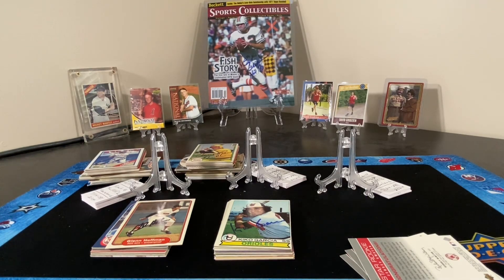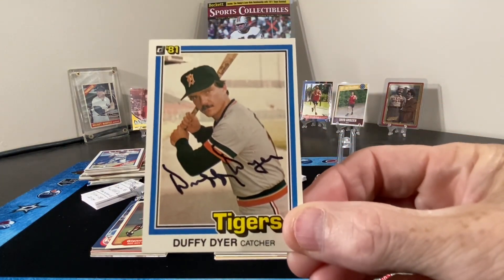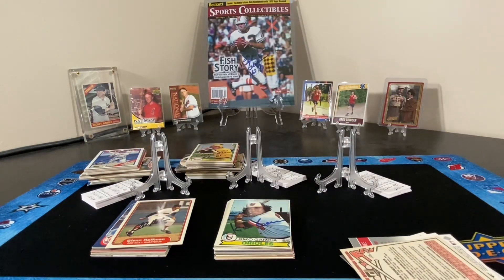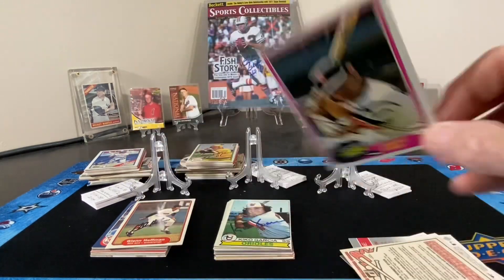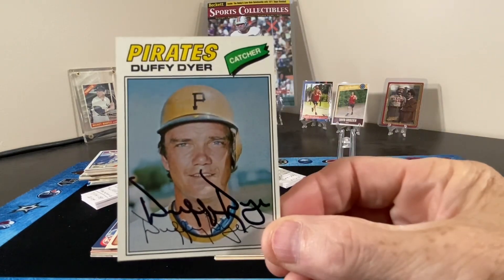Next up, we have a couple of cards signed by Duffy Dyer — two Tigers cards and one Pirates card.